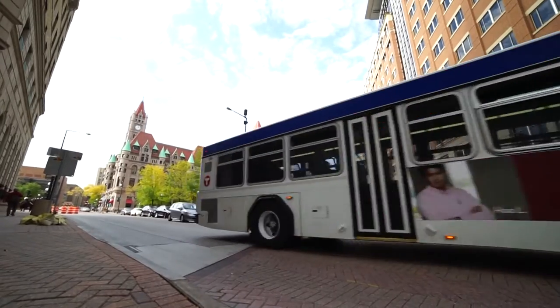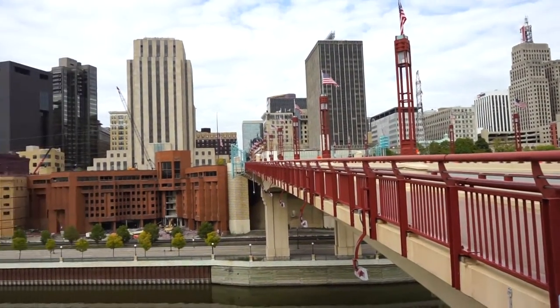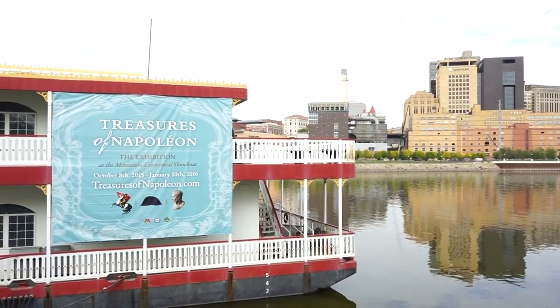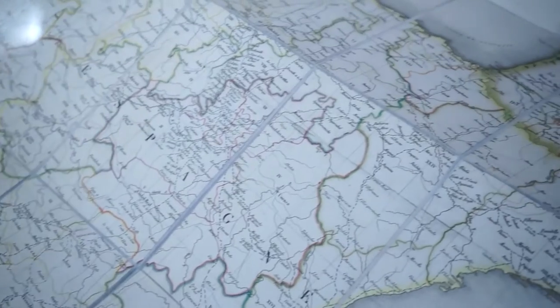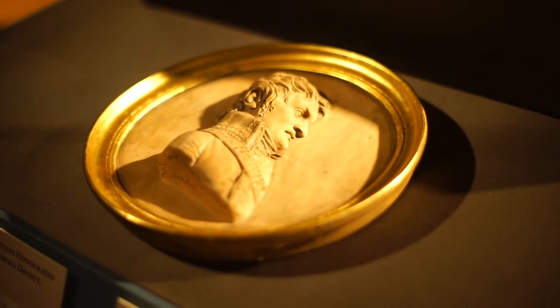On behalf of Exhibits Development Group of St. Paul, Minnesota, I welcome you to Harriet Island and the Centennial River Bowl. October 8th through January 10th, you'll have the opportunity to see the Treasures of Napoleon exhibition in a very unique setting on the Mississippi River. This exhibition is an effort to bring EDG exhibitions, which we tour around the globe, to our backyard in St. Paul, Minnesota.